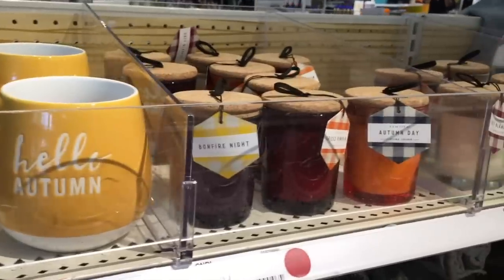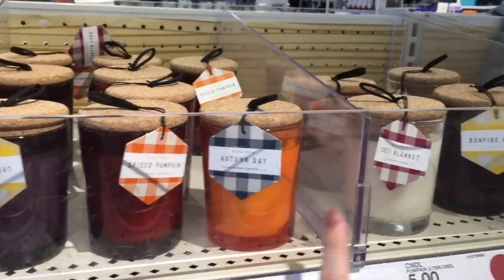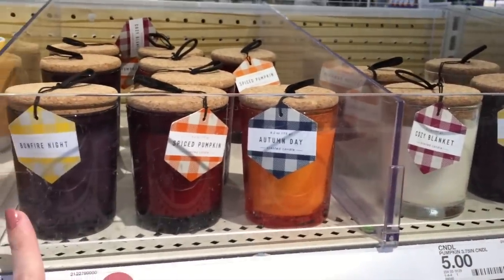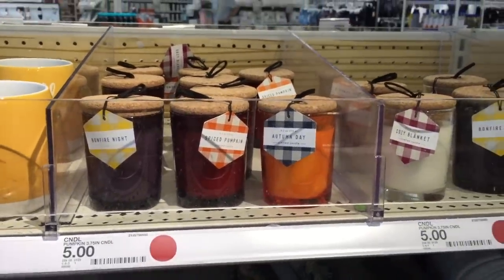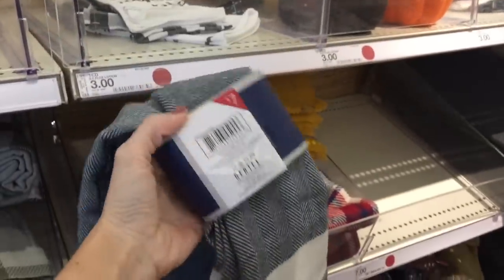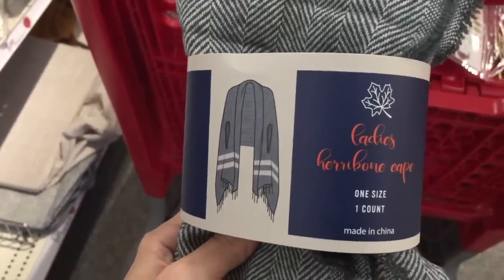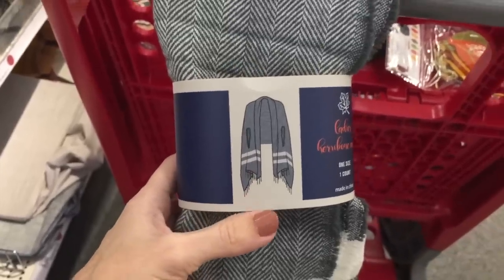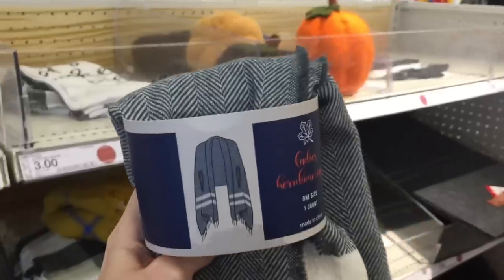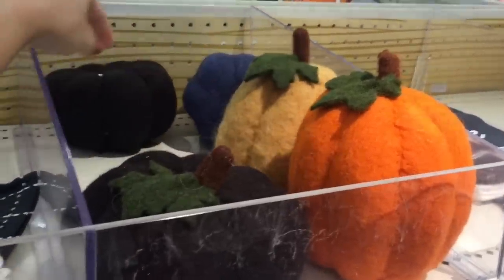Hello autumn! And then they have these candles: Bonfire Night, Spiced Pumpkin, Autumn Day, and Cozy Blanket. Sniffed them all - no surprise, Spiced Pumpkin is my favorite. Hashtag I'm so basic. And then here I think this is a blanket for seven dollars - it's not the thickest blanket. Oh my gosh, it's not a blanket - it's a lady's cape! And it even has little holes for your arms. A piece of apparel in the dollar spot! Loving these pumpkins - look how fun those are, really like the blue color.